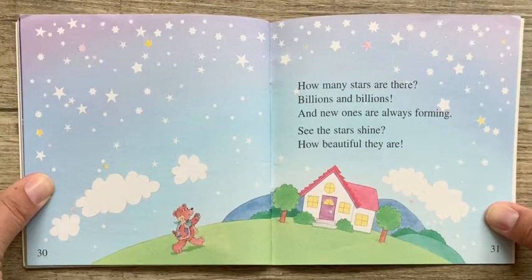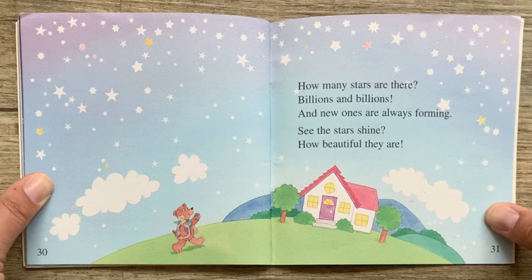How many stars are there? Billions and billions, and new ones are always forming. See the stars shine? How beautiful they are!